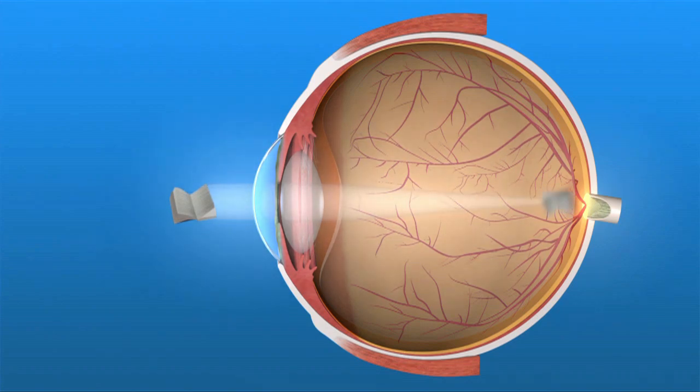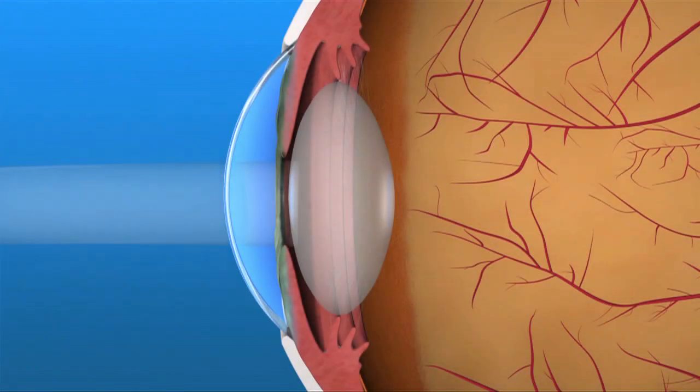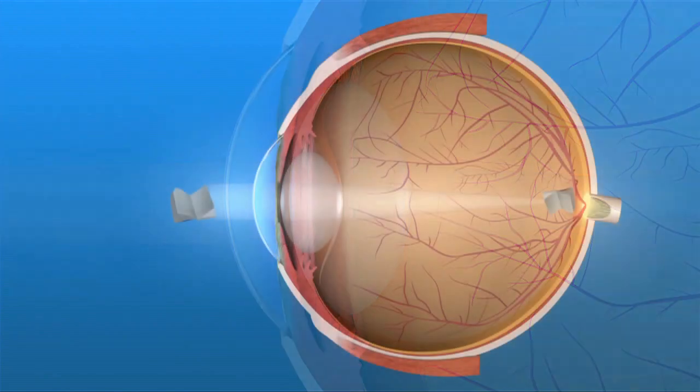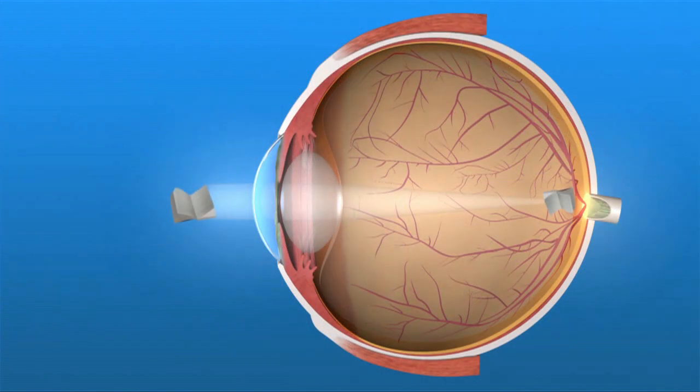Presbyopia develops when our eye's natural lens loses its flexibility, making focusing up close more difficult. The eye's ciliary muscle contracts, which causes our flexible lens to thicken or change shape, and this change in shape allows us to see objects up close.